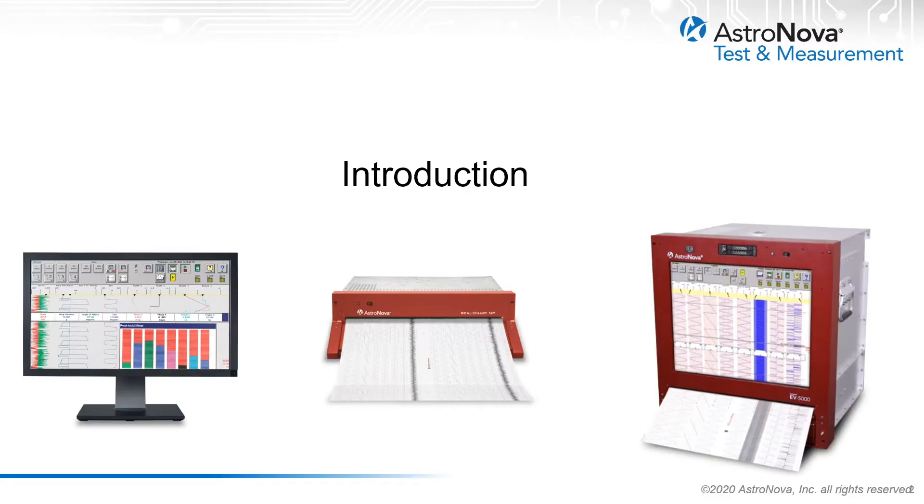The importance of visualizing time-critical data in aerospace telemetry applications cannot be overstated. The latest data visualization solutions offer the ability for the telemetry facility to utilize strip chart display software, real-time chart printers, or combination systems for range safety, flutter testing, quick look, and other mission-critical applications.